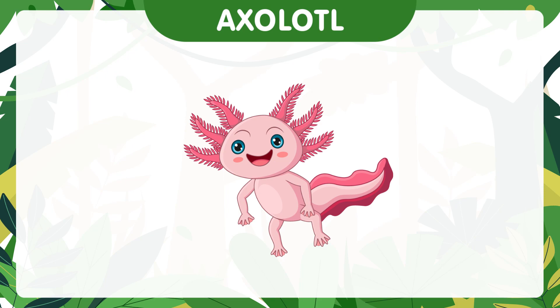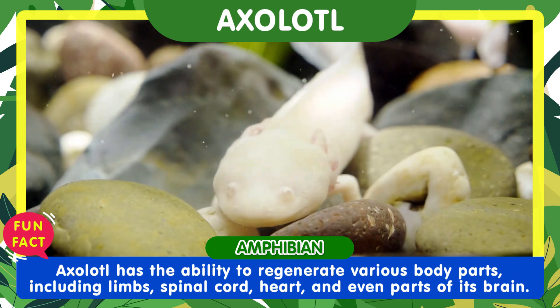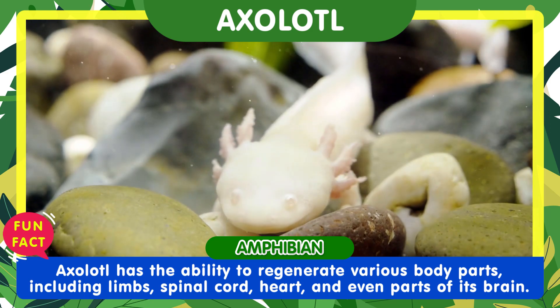Here comes the axolotl. One of the most remarkable abilities of the axolotl is its ability to regenerate various body parts, including limbs, spinal cord, heart, and even parts of its brain.